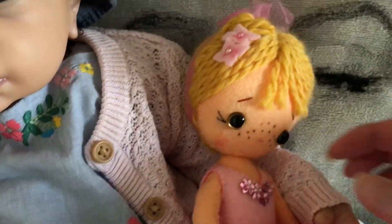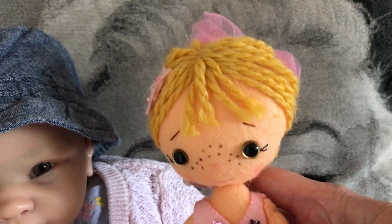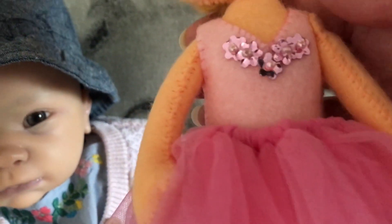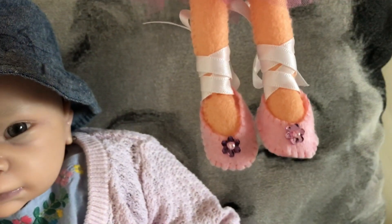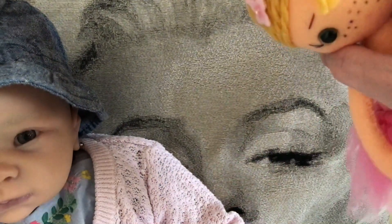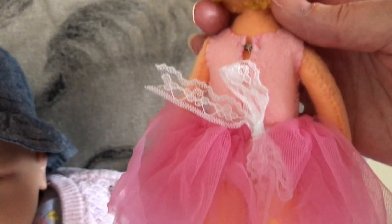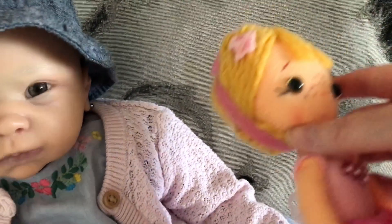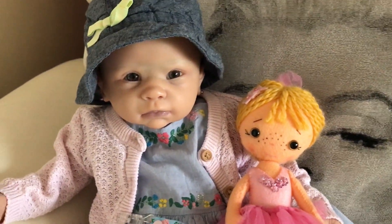This is her doll, and this is the third in my handmade dolls — she's the ballerina. She's got flowers in her hair, sequins sewn on the top, a tutu, and ballet shoes with matching sequins. If I turn her around, she's got her hair in a bun like most ballerinas, and there are ribbons on the back of her shoes. So that's the third one in my handmade dolls.